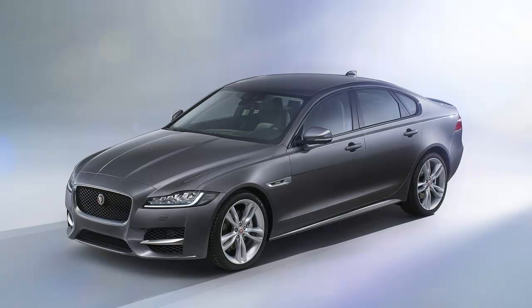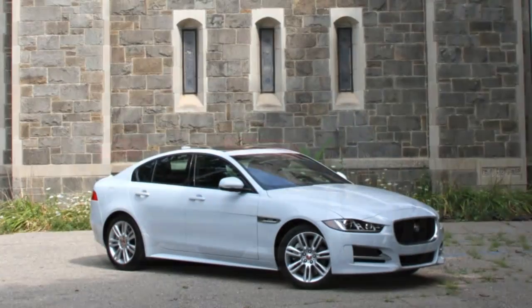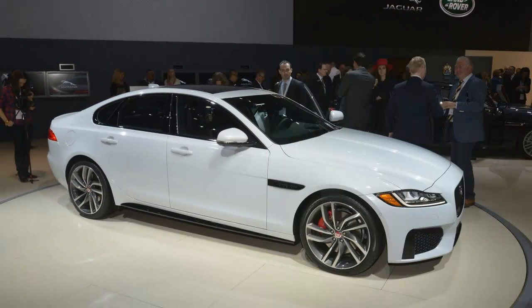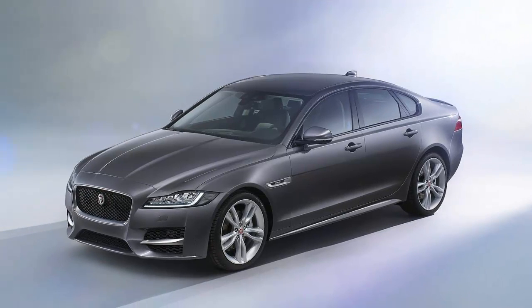We noticed this undesirable quality on a number of recent Jaguars, making us wonder if it's a misguided part of Jaguar's tuning philosophy. Initially, we found the XE's ride to be slightly too abrupt over expansion joints and other sharp impacts. When we hopped into the driver's seat the next day, the recommended tire pressure practically leapt off the door jamb placard: 43 psi front and 47 rear.